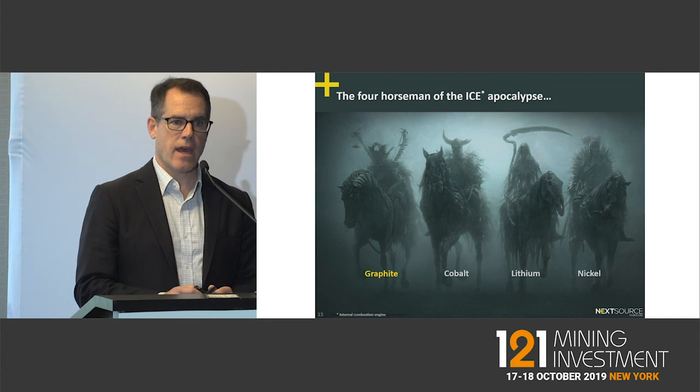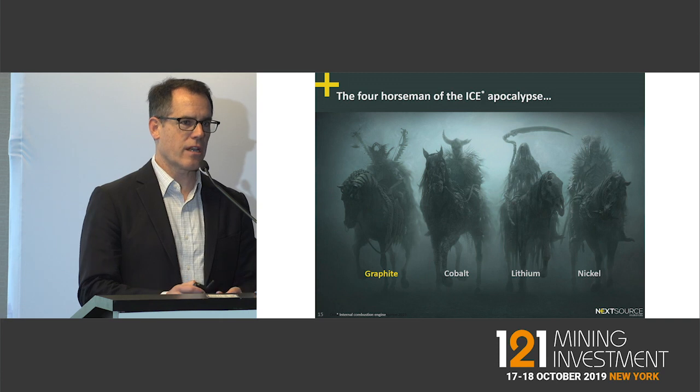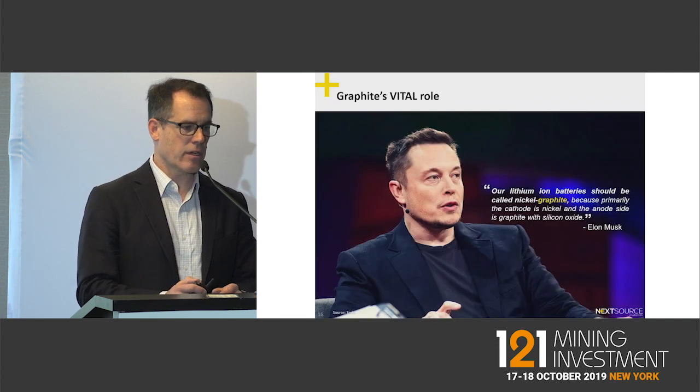Nobody talks about graphite — they always talk about the cathode — so it's really the forgotten element, yet a very critical element in battery use.